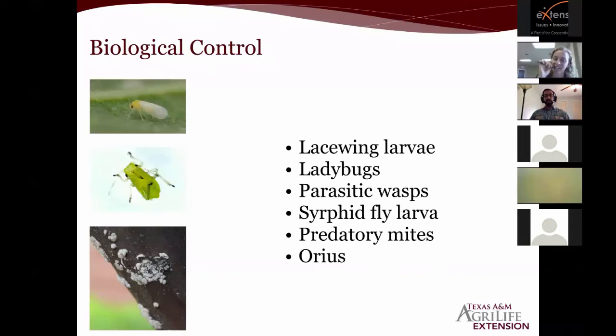For biological control, there are many natural predators since these insects are at the bottom of the food chain — lacewing larvae, lady beetles, parasitic wasps, syrphid fly larvae, predatory mites, and Orius (a type of beneficial sucking insect) will all help manage insect pests in a natural environment. If you see a few aphids but also things eating them, you might want to question whether you should spray. If you spray an insecticide that harms your beneficial insects, the aphids will be the first thing to come back — before predators can re-establish — and they'll do very well.